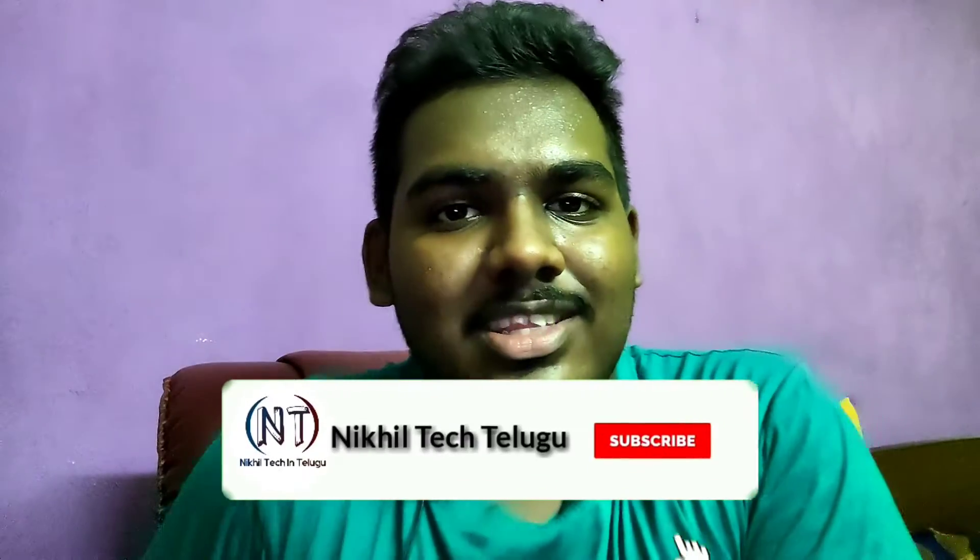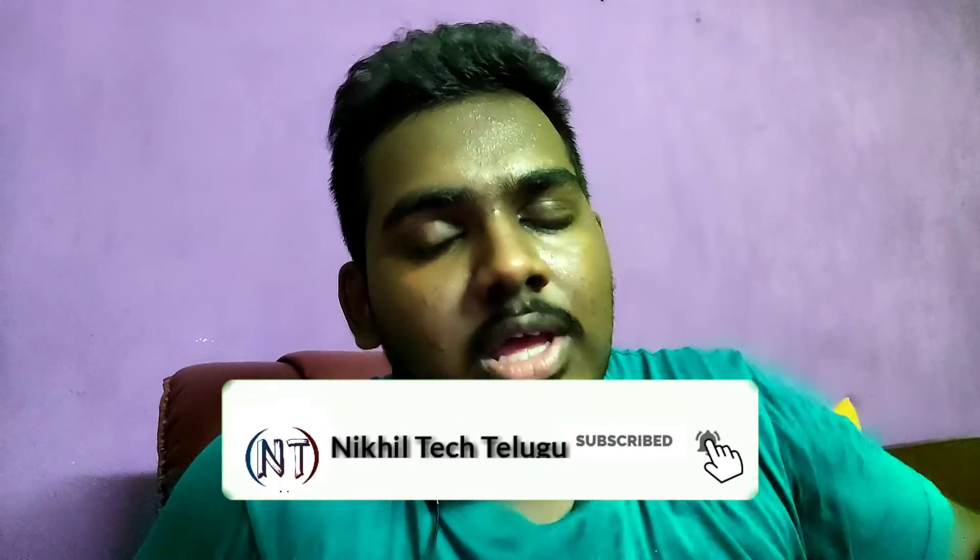If you want to share the tech news, please share the tech news. If you want to subscribe, click on the subscribe button. We'll be talking about tech news and information. So yeah, this is Nikhil from Nikhil Tech in Telugu, signing off. Thanks for watching, bye bye now.